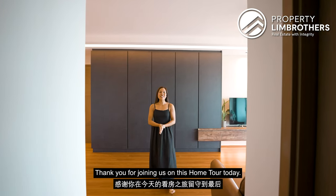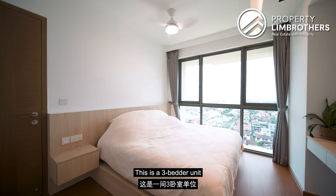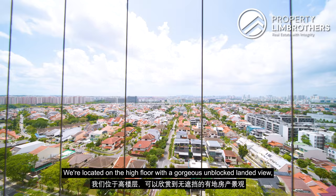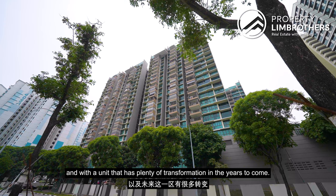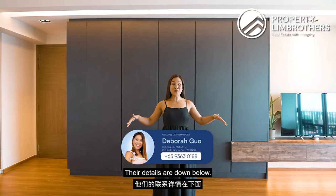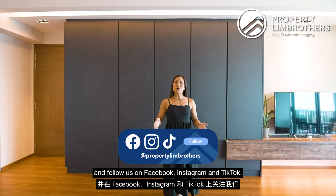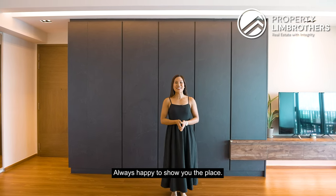Thank you for joining us on this home tour today. Just a recap: this is a 3-bedder unit sized very efficiently at 904 square feet, located on a high floor with a gorgeous unblocked landed view, with plenty of transformation in the years to come. If you like what you've seen, contact our listing managers — details are down below. You can also subscribe to our YouTube channel and follow us on Facebook, Instagram, and TikTok. My name is Debra Kuo, Property Lim Brothers — always happy to show you the place.